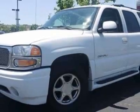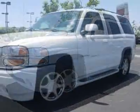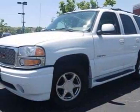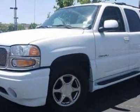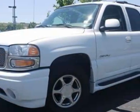This Yukon Denali boasts a 6.0-liter engine and has a 4-speed automatic transmission. Additional options for this vehicle include power passenger seat, satellite radio, phone, passenger airbag, and heated mirrors.